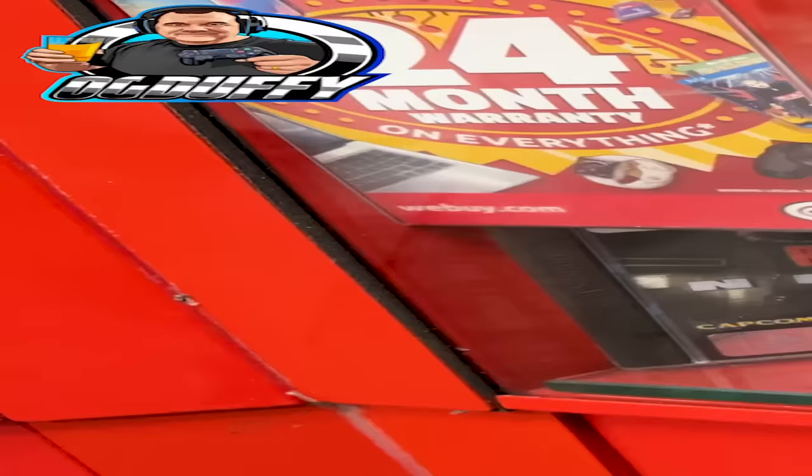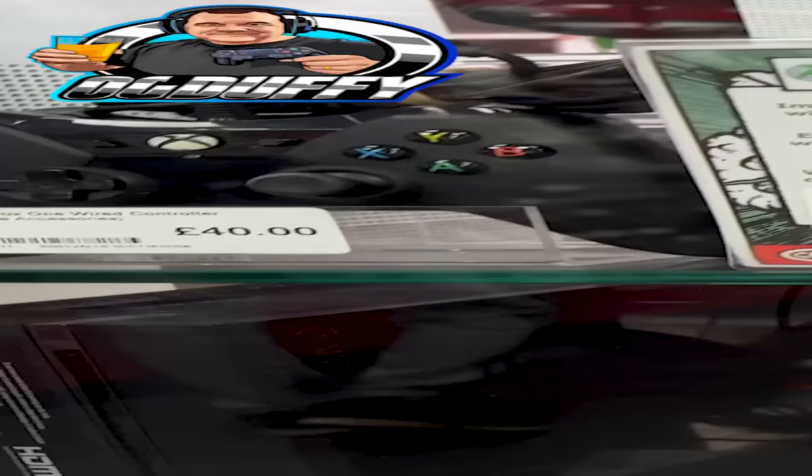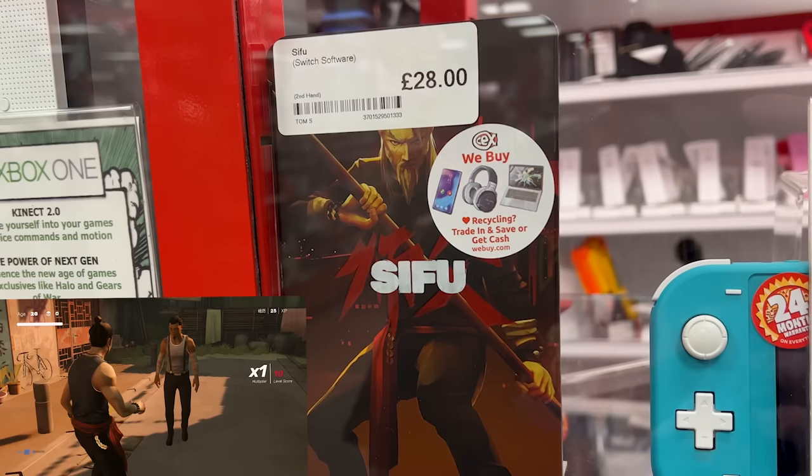Evil Dead there — 'Hail to the King.' I don't mind a bit of Evil Dead and Ash; quite a good little franchise, the original films in particular. And there was this on the Switch — Sifu, £28. Looks like a tin edition, maybe a special edition. Anyone know anything about that? Worth getting? I don't really go with the Switch at the moment, but I do look at the odd title. Always interesting to see some of these games.